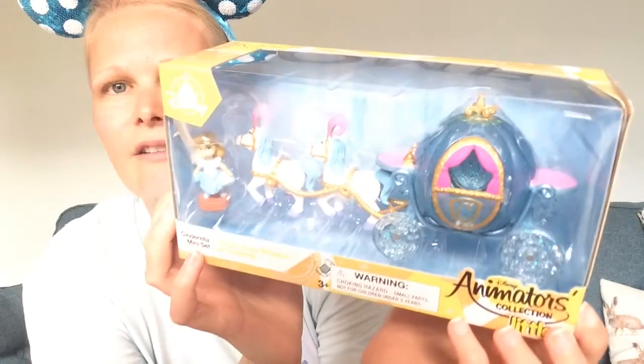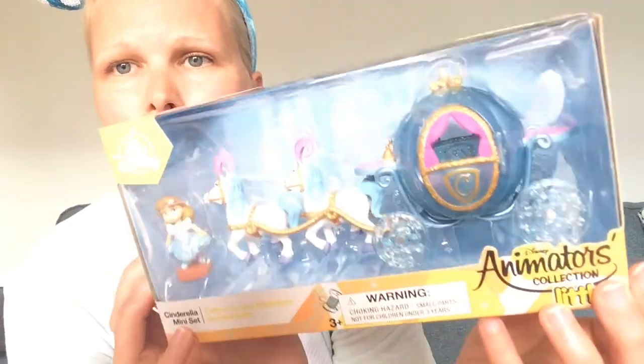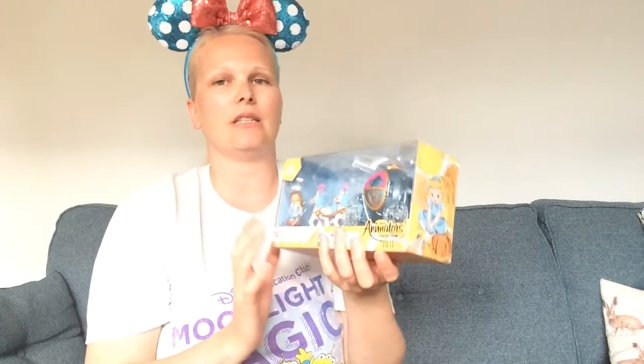I've been looking at this for ages as well. I held off because I thought it's essentially a kid's toy, but it's stunning as a decoration piece. It's Cinderella and her carriage, and it only cost £10. For £10 you get Cinderella, the two horses, and the carriage, which is just beautiful. Cinderella is my favourite princess movie. It comes in a lovely little box and includes Jack and Gus Gus, which are just adorable.